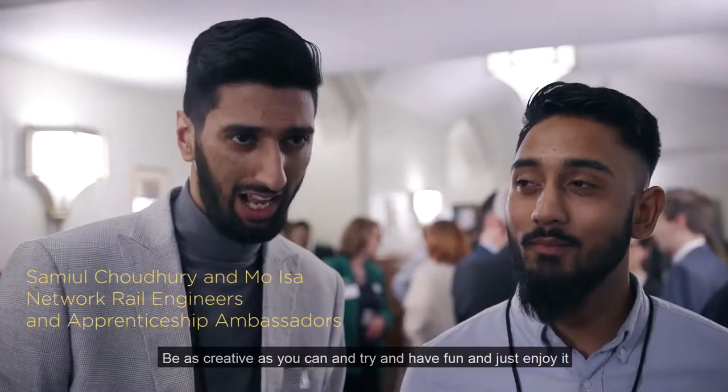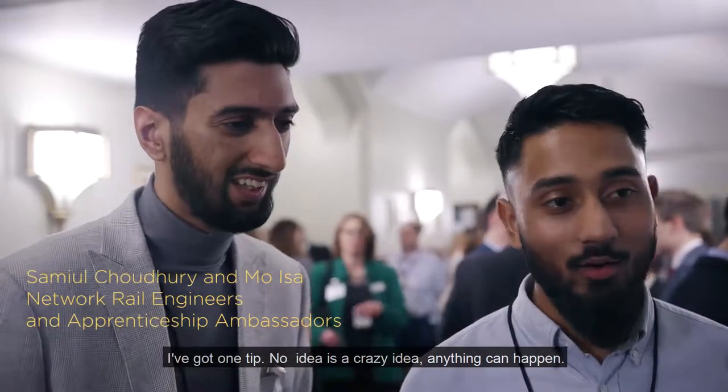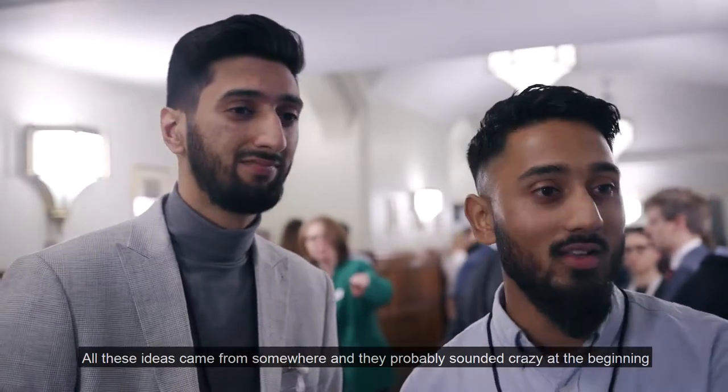Just be as creative as you can and try and have fun and enjoy it. One tip: no idea is a crazy idea. Anything can happen. All these ideas came from somewhere and they probably sounded crazy at the beginning.